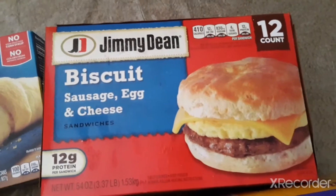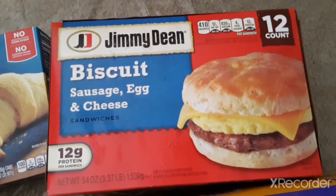We got a box of 12 individually wrapped Jimmy Dean biscuits with sausage, egg and cheese.